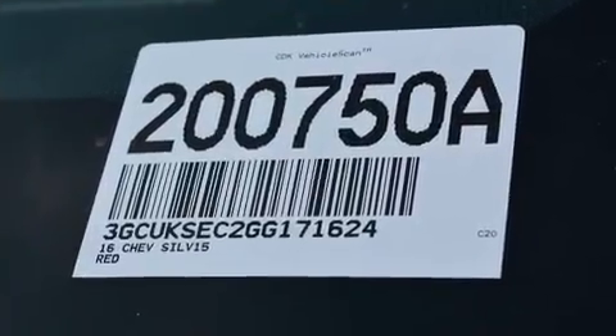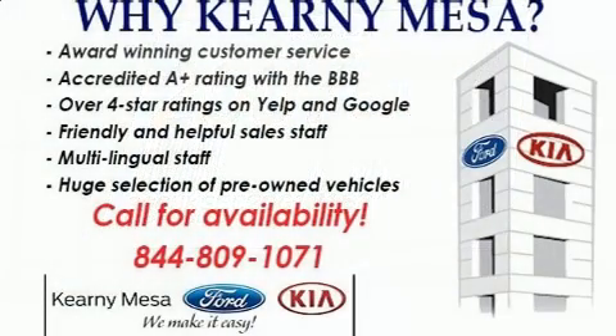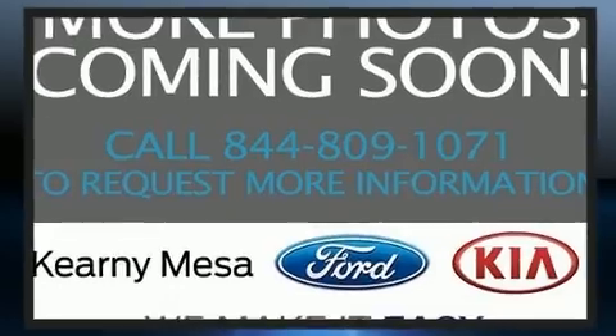Chevrolet prioritized practicality, efficiency, and style by including front and rear reading lights, one-touch window functionality, automatic dimming door mirrors, front fog lights, and power front seats.